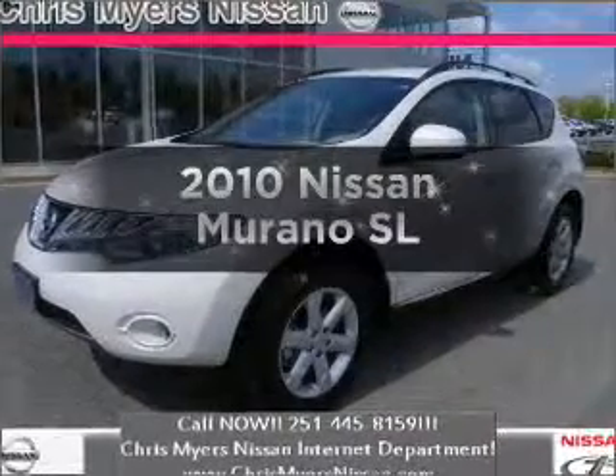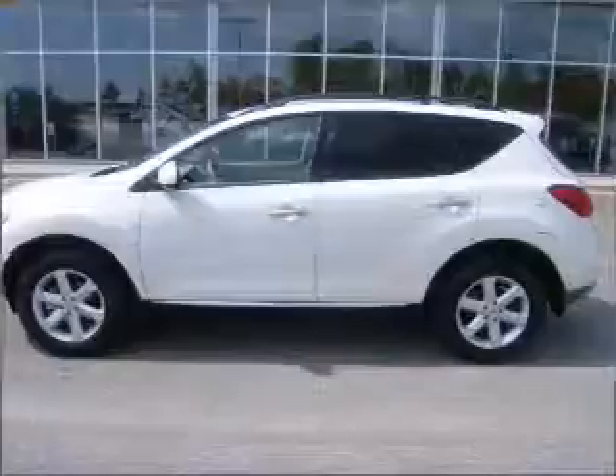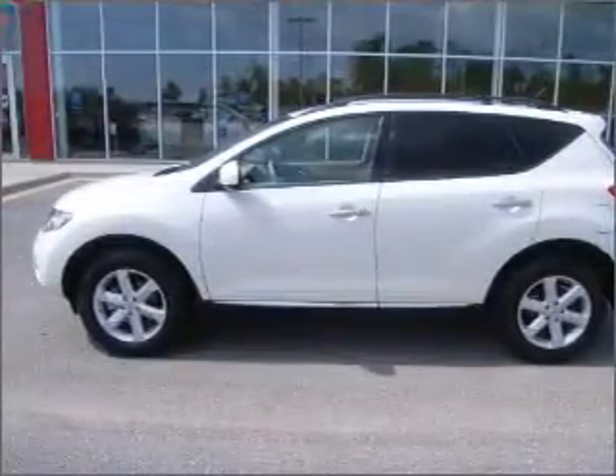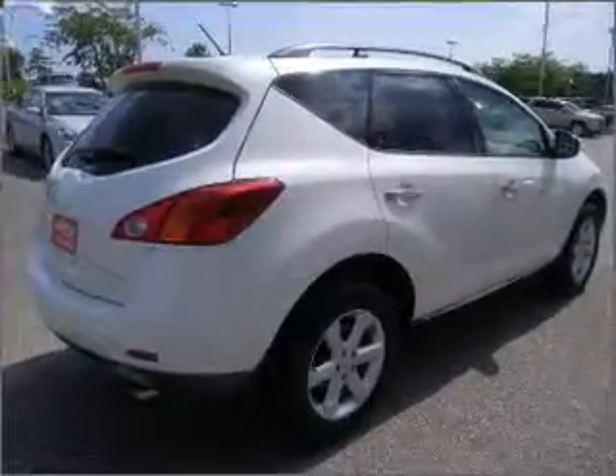Presenting the 2010 Nissan Murano. Travel the roads in style and comfort in this great vehicle with a solid six-cylinder engine that responds smoothly to its automatic transmission. Brake safely with the anti-lock braking system.